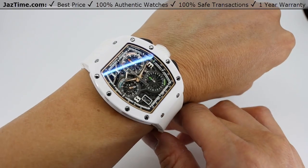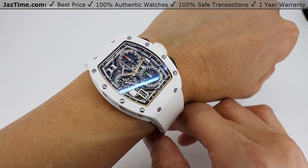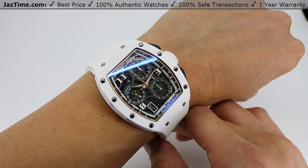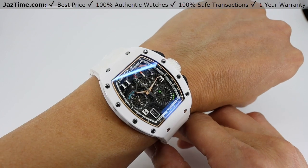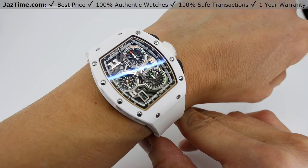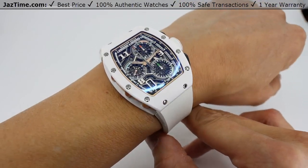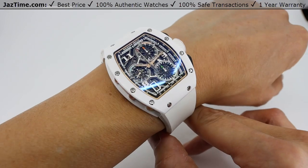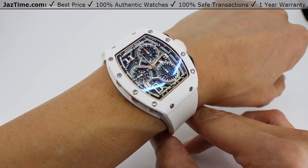Beautiful watch. This watch is a little bit larger than the 6701 Extra Thin, which is just a regular chronometer. This one has a chronograph, so it has more inside it, but it's still easy on the wrist. It's definitely not an RM1103 49 millimeter watch.